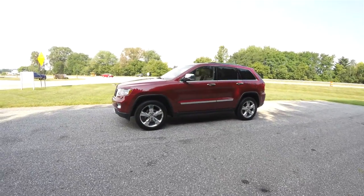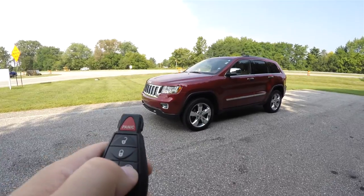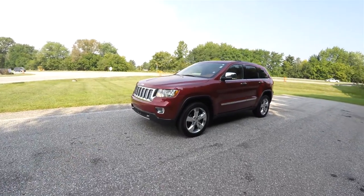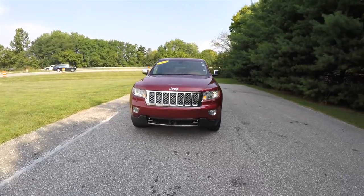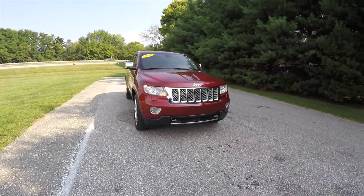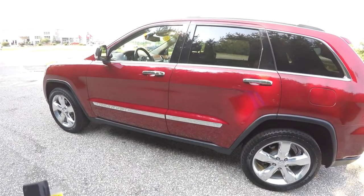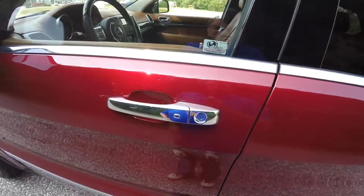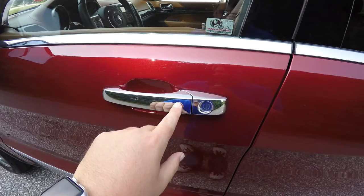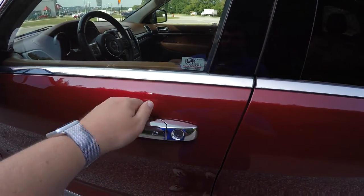This Grand Cherokee is equipped with remote start. Operation is simple — just double press the remote start button on the key fob. It is also equipped with keyless enter and go. Entry is easy — just keep the key fob in your purse or pocket. To lock the vehicle, simply press the chrome button on the door handle; the horn will chirp and the vehicle will lock. To unlock, simply grab the handle as you would to open it.